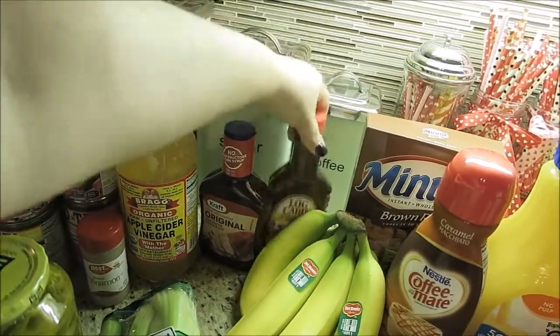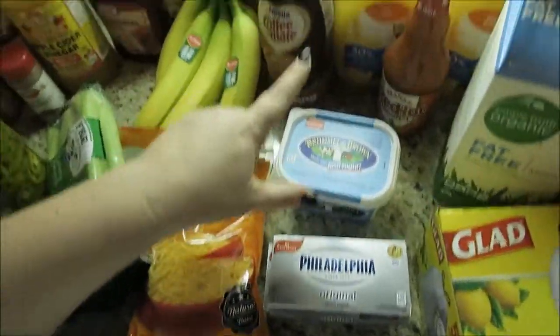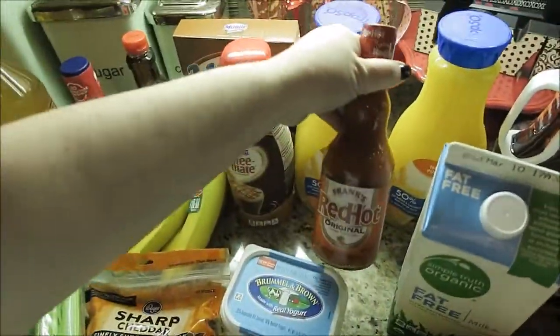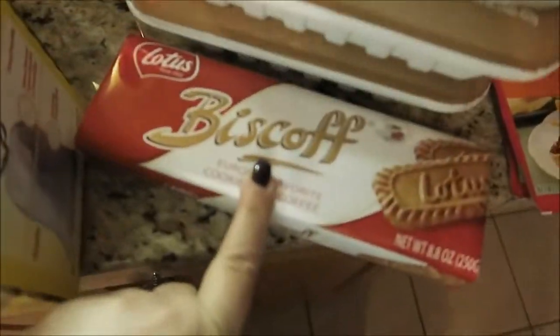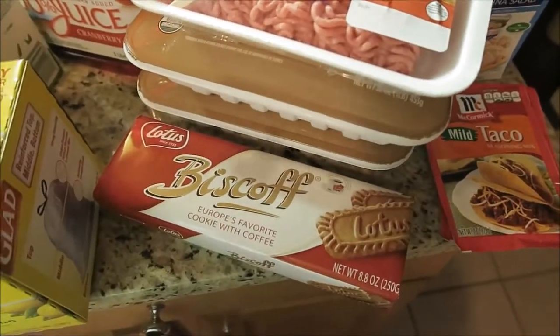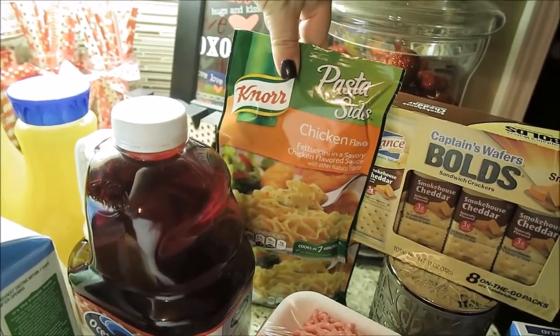We got some Kraft original barbecue sauce, some Log Cabin syrup, bananas, celery, cheese, cream cheese, butter, Coffee Mate, orange juice, brown rice, some Frank's original hot sauce so I can make some dipping stuff, some milk, some garbage bags. This stuff right here is so good with my tea — I love having these little cookies with my tea, it's just so dainty. I have cranberry juice.